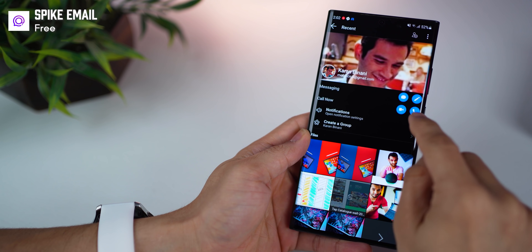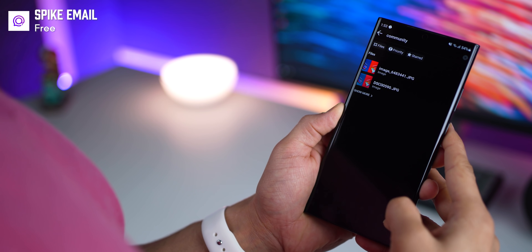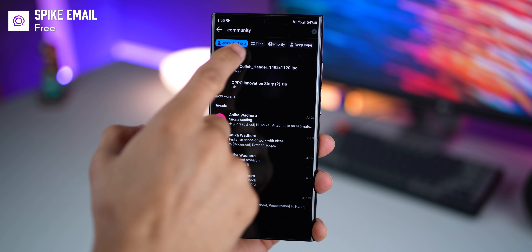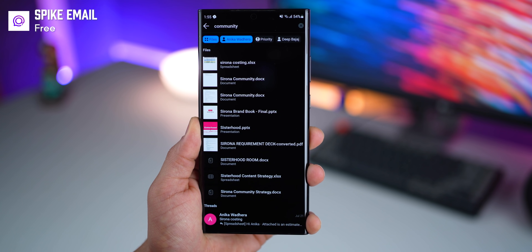And if the other person has Spike, you can also do a voice or a video call. What's really super is the super search functionality — I can search just within attachments, and once I get the results, I can filter it down by the person who sent it to me to arrive at that file really quick.